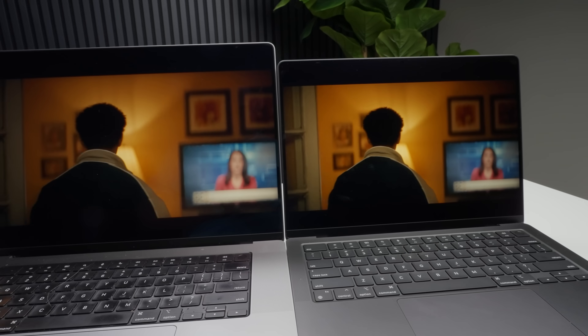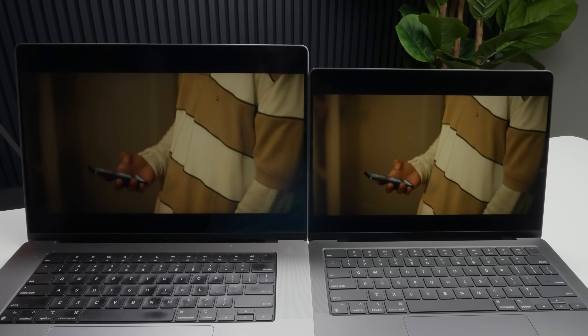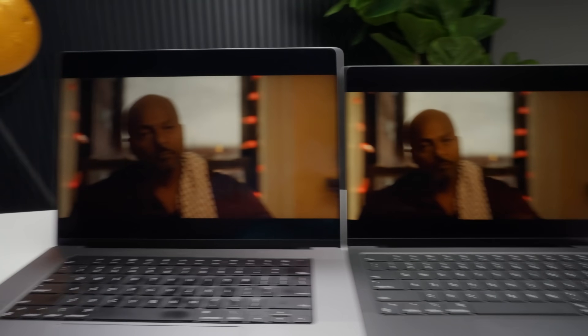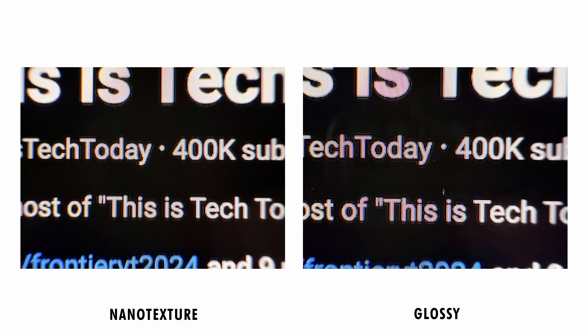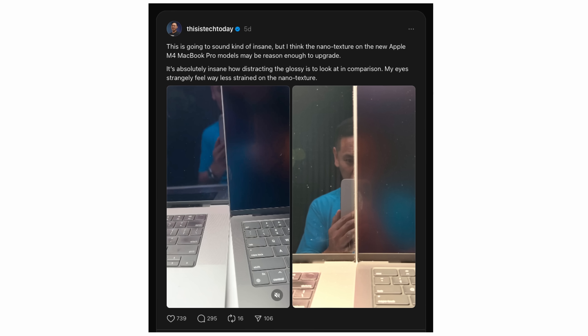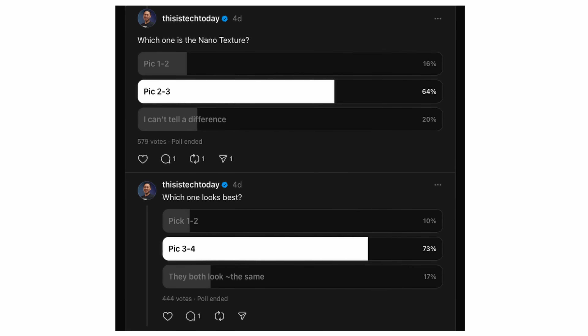If you have light angled at you, the nanotexture looks more natural and easy on the eyes. When there's no light shining directly at it, the nanotexture display has a shocking amount of contrast and color saturation greater than the glossy display. The nanotexture is like a movie projected onto a cinema screen at higher brightness than the previous generation's glossy display, and somehow it does that without losing detail or sharpness. It looks less digital and harsh than the glossy display without losing any detail. In polls on Twitter and Threads, people overwhelmingly chose nanotexture as having better sharpness and contrast.